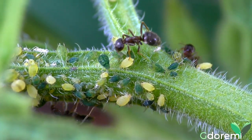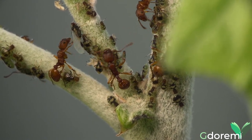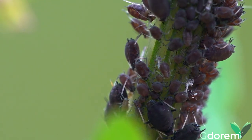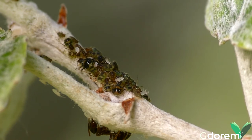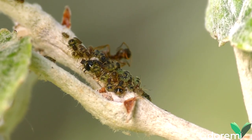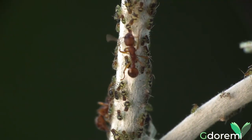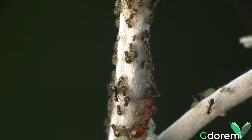Un altro aspetto interessante di alcune specie di formiche è la simbiosi mutualistica e trofica con gli afidi. Mutualistica perché entrambi i gruppi ne traggono vantaggio, e trofica perché riguarda la nutrizione. Gli afidi si nutrono di linfa, che succhiano dalle parti giovani e in accrescimento delle piante, e, avendo un apparato digerente particolare, i loro escrementi sono piuttosto ricchi di zuccheri e di altre sostanze nutritive. Questi escrementi vengono emessi sotto forma di un liquido leggermente vischioso, denominato melata. Le formiche ne sono particolarmente ghiotte e per questo motivo accudiscono, mungono e proteggono gli afidi. A loro volta, gli afidi sono protetti dalle formiche dai predatori che vogliono nutrirsi di loro.